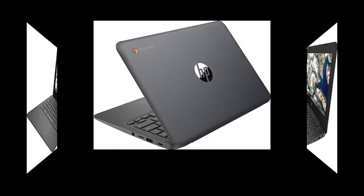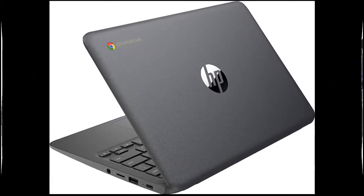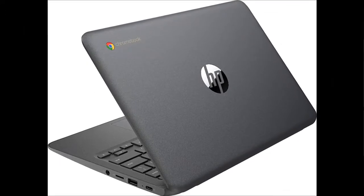4GB system memory for basic multitasking. Adequate high-bandwidth RAM to smoothly run multiple applications and browser tabs all at once.